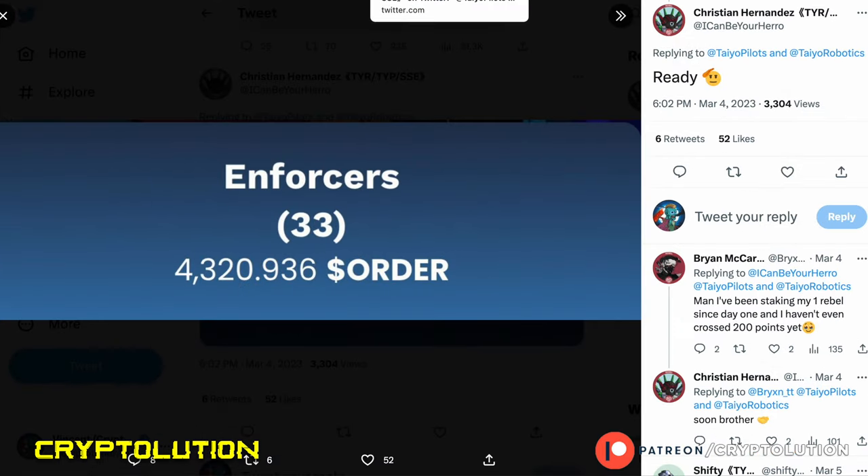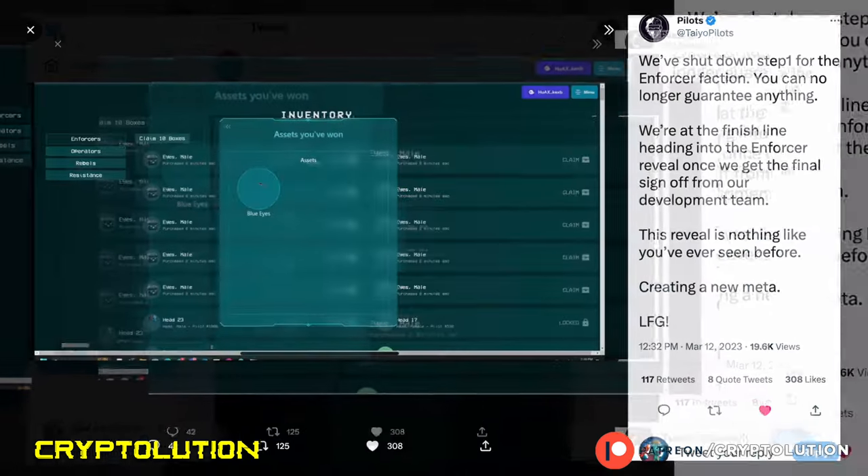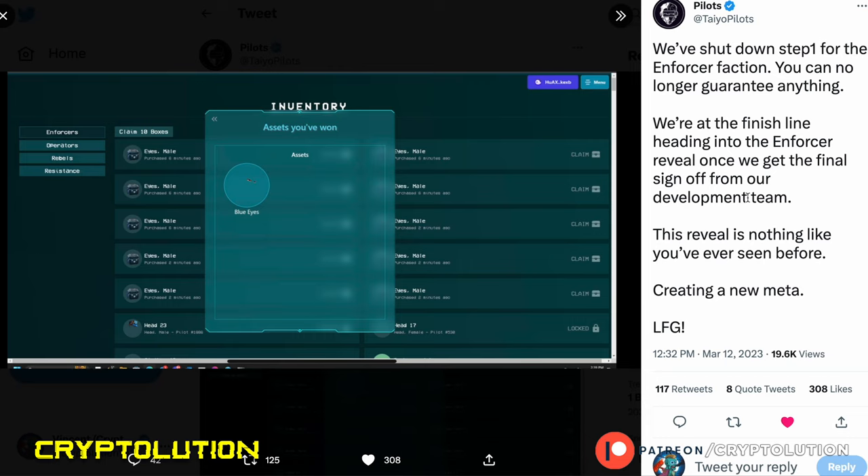Christian Hernandez has accumulated 33 of these NFTs and staked them to receive Order Tokens. Order is the native token for Enforcers, and you could use it to guarantee certain traits — like eye traits — for your NFT. However, they just ended that program, so you can no longer guarantee any custom traits. Whatever NFT is revealed will just be assigned a random trait.